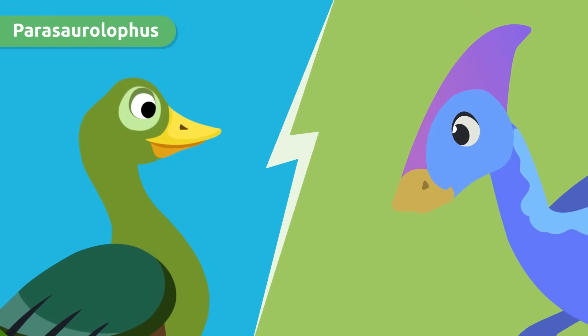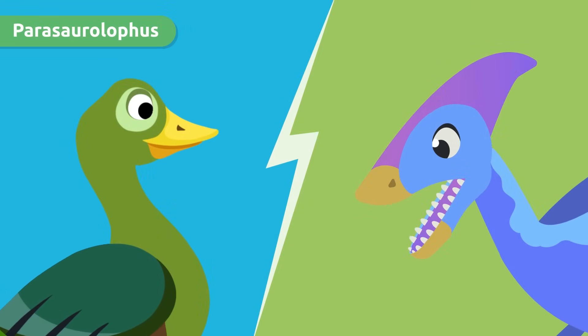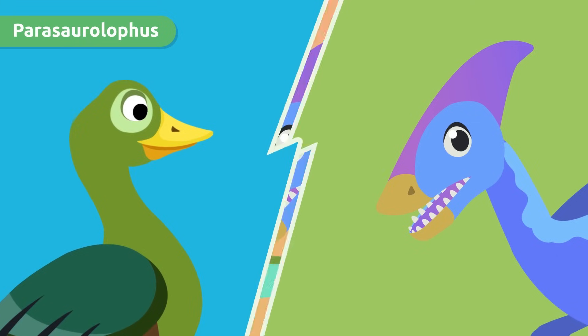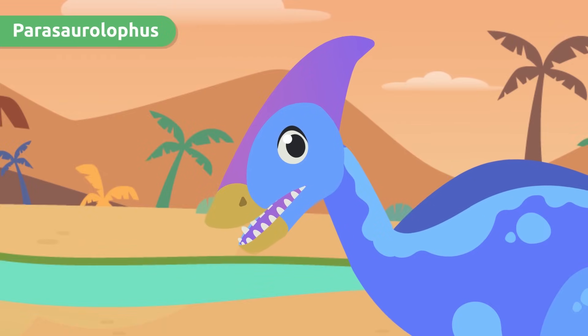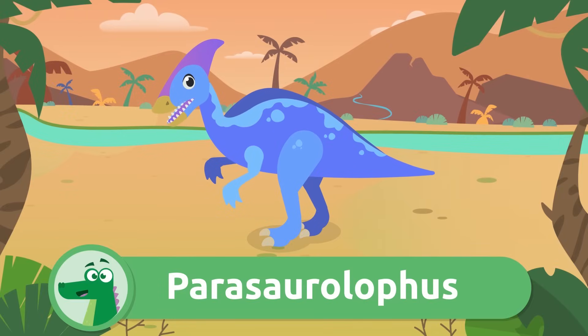These dinosaurs had a wide snout similar to a duck, and lots and lots of teeth. Wow, I like your crest! Parasaurolophus!